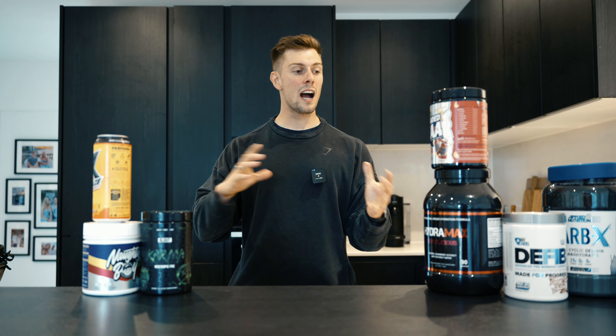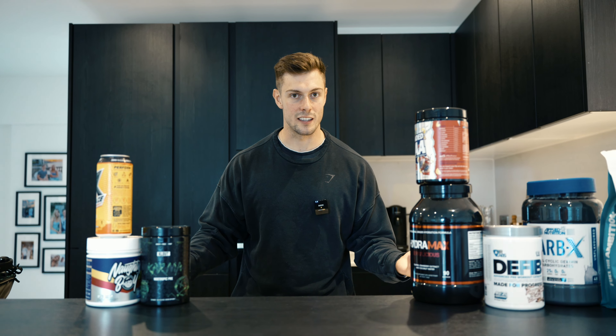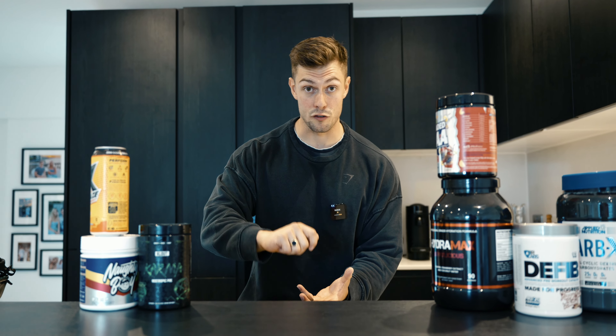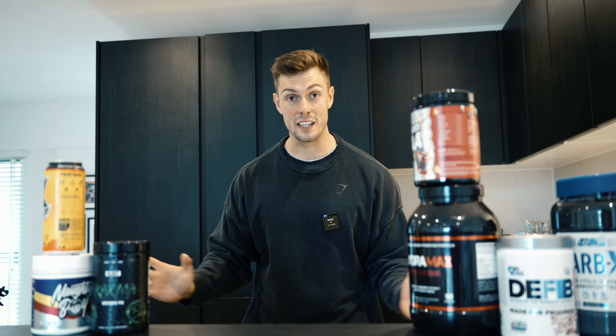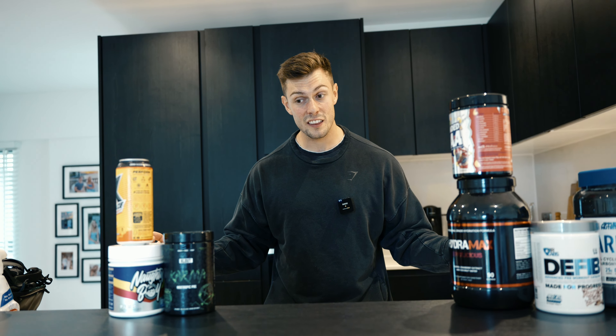Pre-workout — what I like to do, I call it an intra-pre. Makes no sense, I know. But basically I'll make my pre-workout as a normal person would, and then I will add my intra-workout in like a weirdo, and then I will drink it within the first three movements of the session. Carb powder, EAAs, actual pre-workout — it all goes in one nice blend and I just sip it as I'm going along, as I'm warming up.